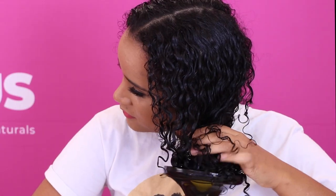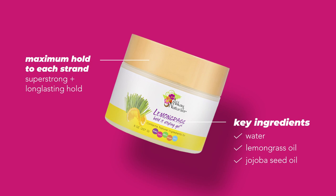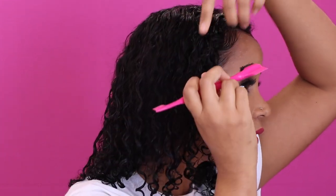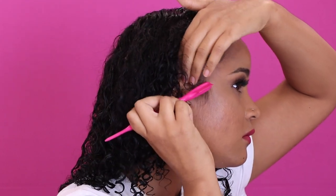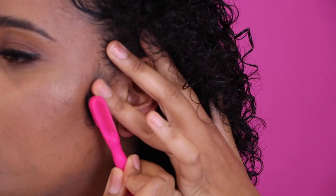We're going to get the diffuser and diffuse my curls really quickly. The last step I like to do is my edges — I love doing my edges. This edge product is very lightweight, but it definitely gives you a nice hold. Not too bad for doing it on camera!